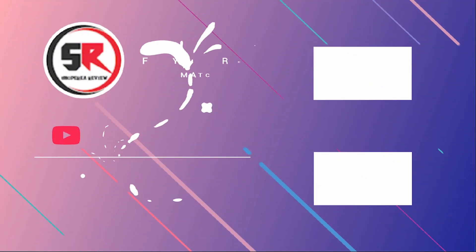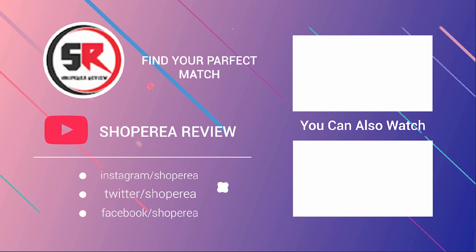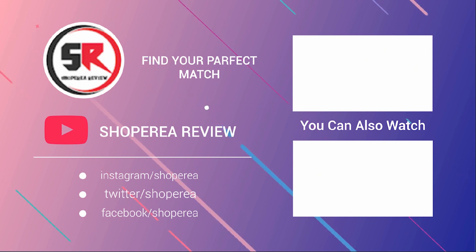Thank you for staying with us. Feel free to share your thoughts and questions in the comments section below. Let us know which product review you'd like to see next. Be sure to hit the subscribe button, like this video, and share it with your friends. That's all for now.